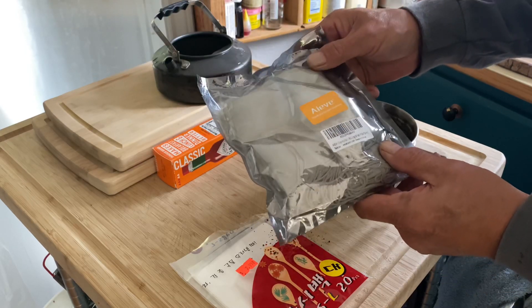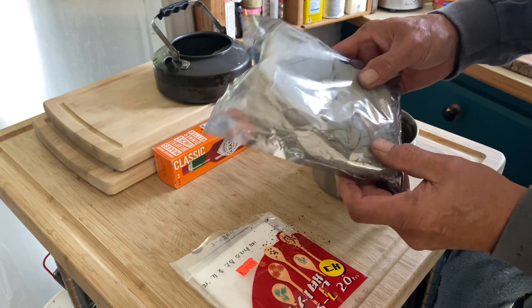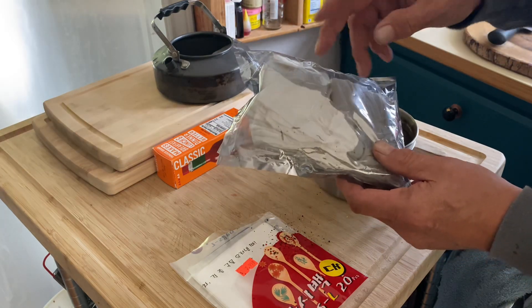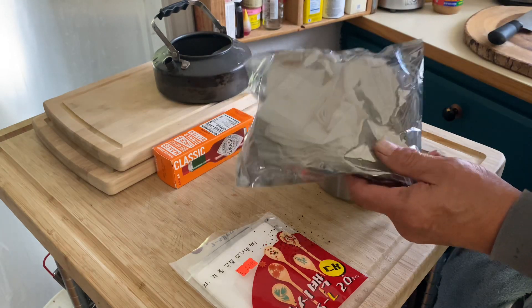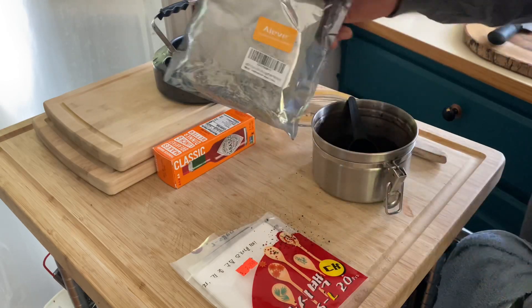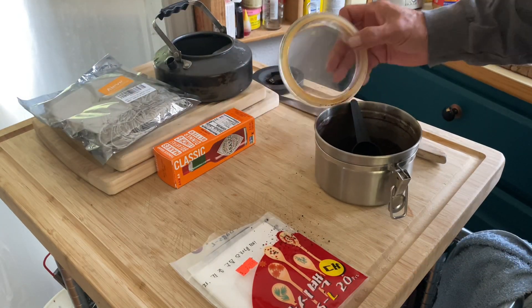This other product I get off Amazon — they're actually cloth bags. You can use them to store your coffee or use them the same way, and these are reusable. You can put tea, coffee, or whatever else you want in them. So let's go out and check out my primitive campsite and see what's going on.